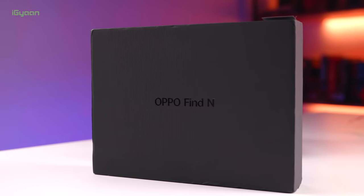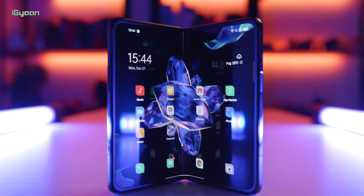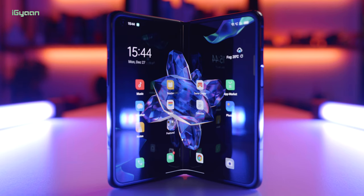Now that all the noise and the screaming has subsided, let's do a review of the Oppo Find N. The Oppo Find N is the first commercially available phone, apart from the Samsung Galaxy Fold series, to have a foldable display.